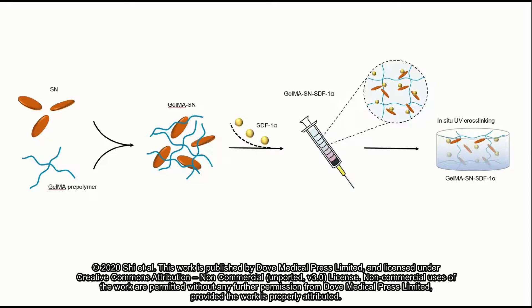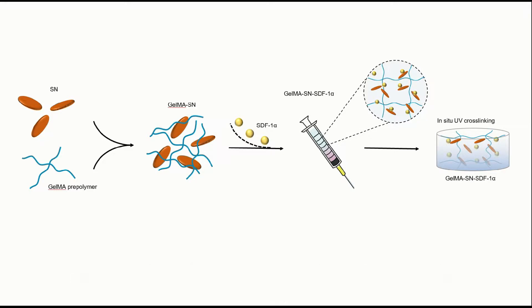Injectable hydrogels with osteogenic potential have been attracting researchers' attention due to their ability to fill irregular bone defects using a minimally invasive procedure. However, from a clinical perspective, most methods of fabricating current injectable osteogenic hydrogels are far from simple and convenient.